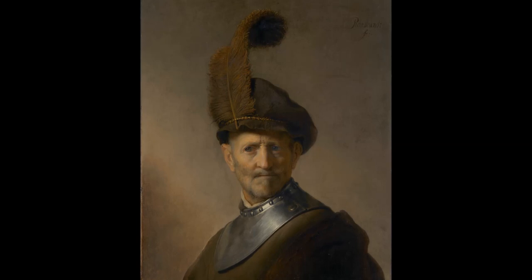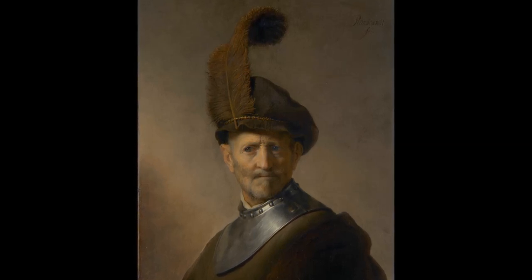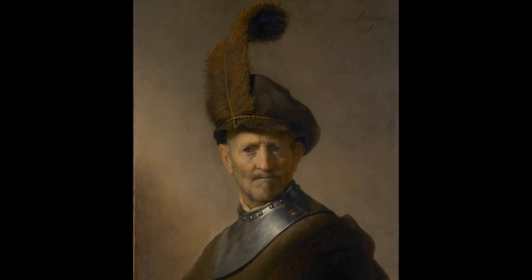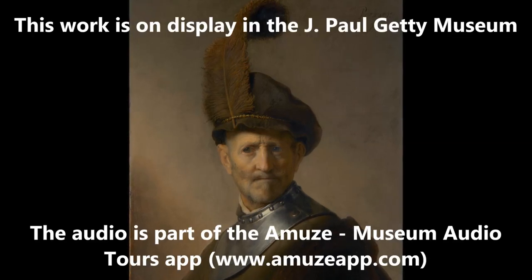The light in this painting is spectacular, and that is what makes these paintings by Rembrandt so attractive. It is subtle but very effective, as it highlights the character of the old man. And that was exactly Rembrandt's goal with this tronie.